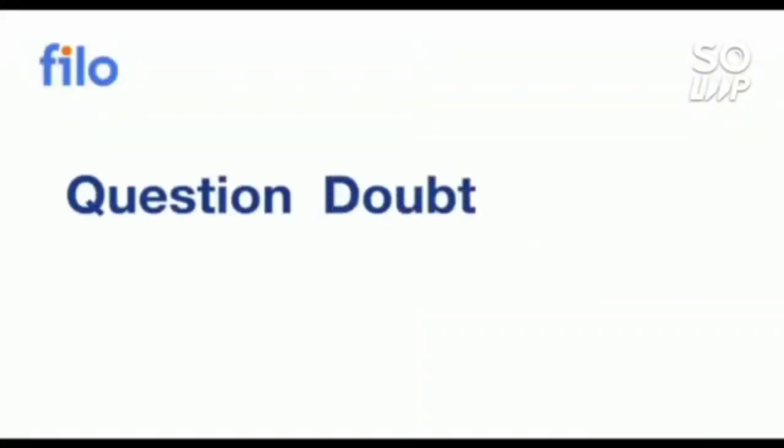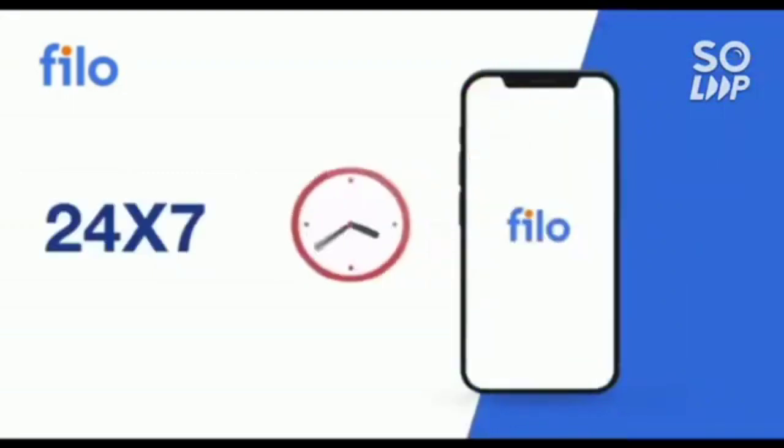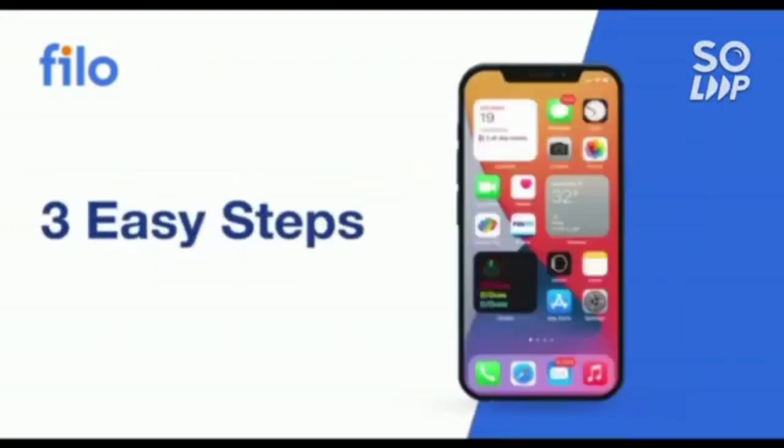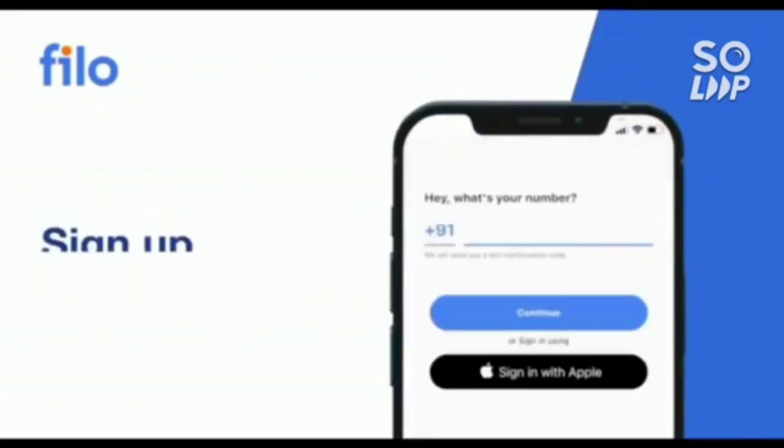I would like to introduce the Philo app, where you can get the solution to all your doubts or problems with any concept related to JEE, NEET, or board examinations. You can get solutions 24 by 7 with three easy steps: first, download the Philo app from the Play Store, then sign up using your mobile number.